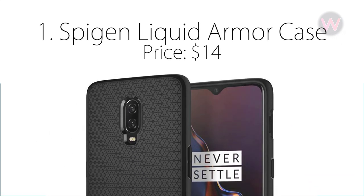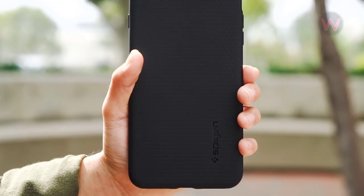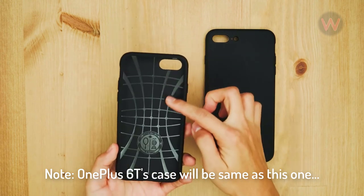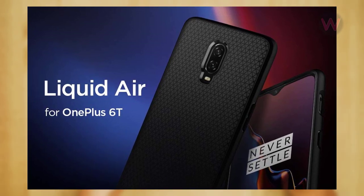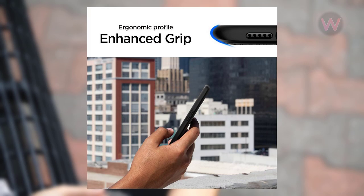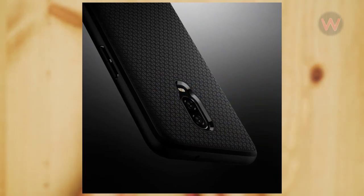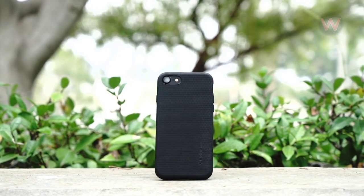The number one case on our list is the Spigen Liquid Armor case, which comes with a price of $14. Spigen is one of the most popular case brands, releasing excellent cases, making this an easy choice to recommend. If you're looking for a sleek, durable, rugged yet affordable case, this is for you. The body is scratch resistant and textured with an anti-slip dot matrix design that adds grip so you won't drop an otherwise extremely slippery phone. The Spigen OnePlus 6T case offers a military-grade drop testing rating thanks to air cushion technology in the corners.